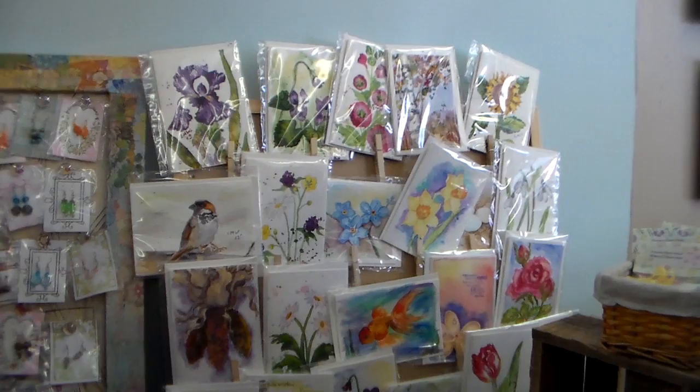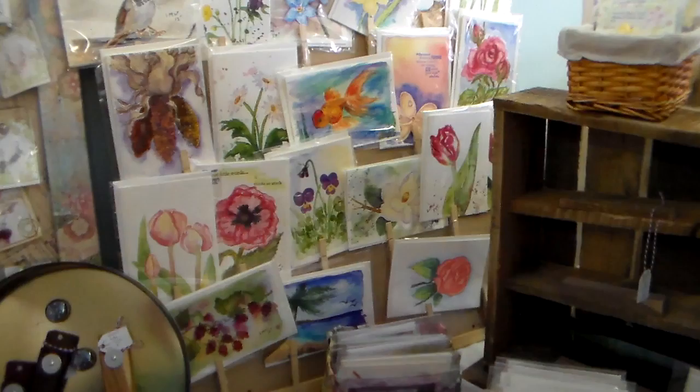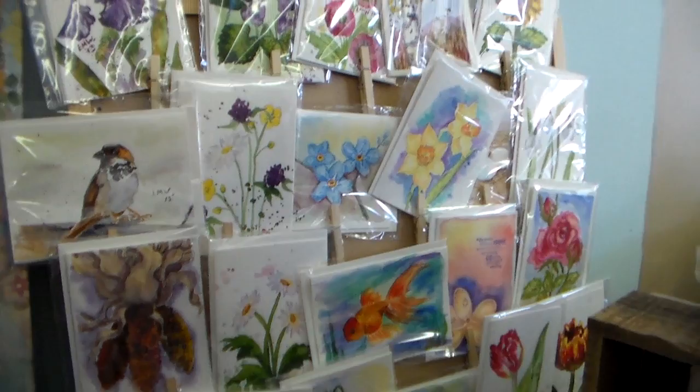Here I have a lot of my watercolor cards displayed on this board. I just took a frame — it was actually a frame with broken glass — so I got rid of the glass and I glued clothespins on the backing board. The reason I use clothespins is because they don't pinch too tight, and they're perfect for holding my cards without damaging them, and I can display a lot in a small space.